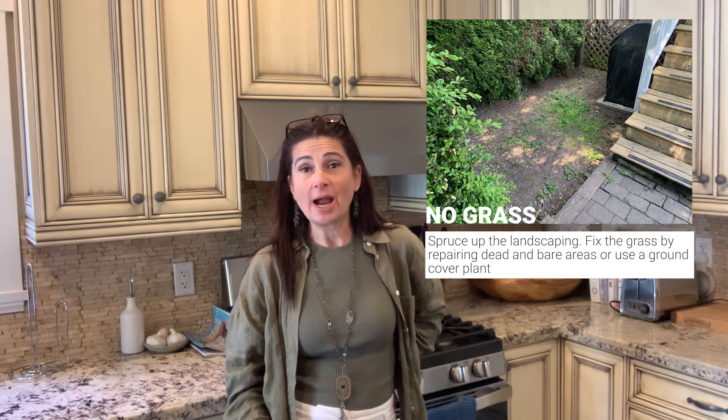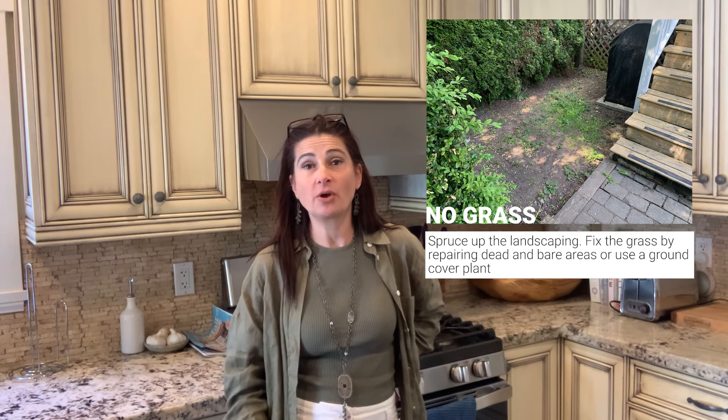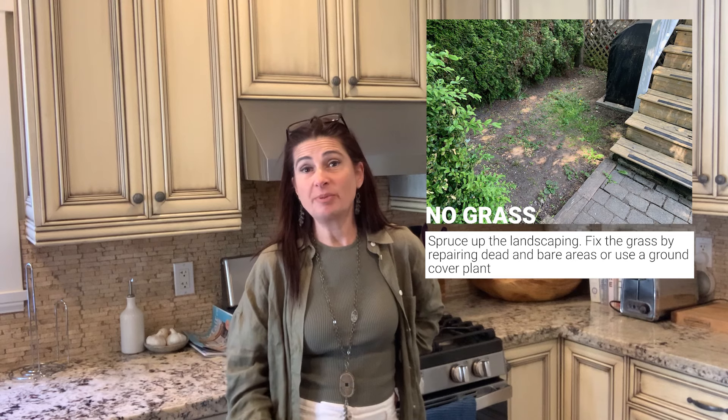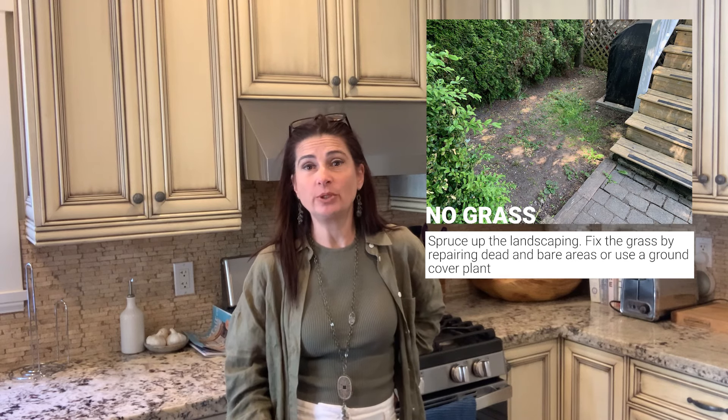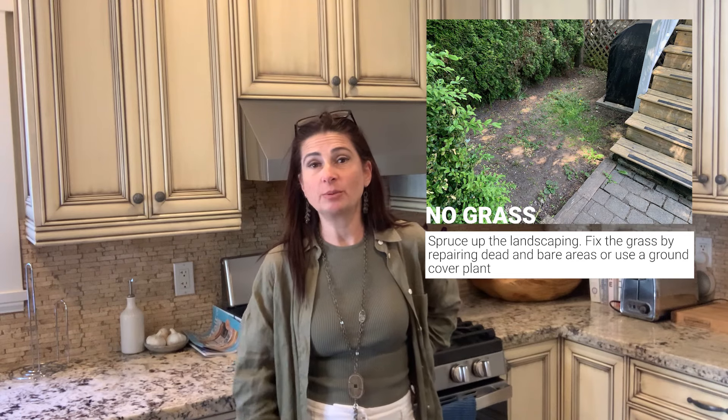Having grass and weeds growing in mud where you're accessing your barbecue is not ideal. It's nice to throw some pavers down, maybe some grass seed when you know you're coming on the market in a number of weeks ahead, or putting some ground cover down.